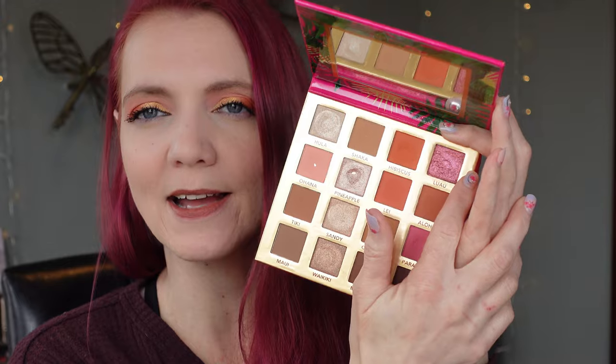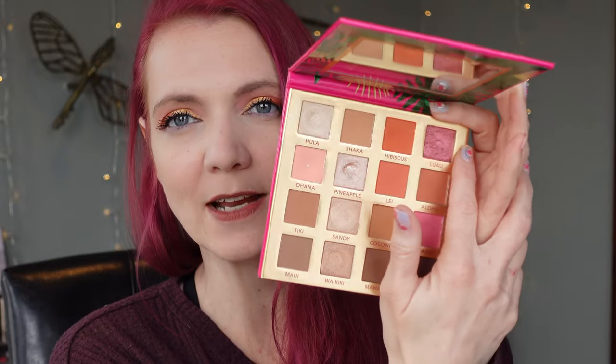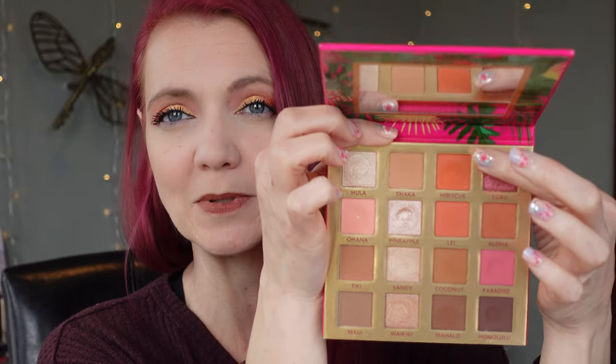I used Shaka only once, Hibiscus three times. This Luau shade I have not decluttered yet, but I am going to declutter it. I did use Luau two more times, and if you saw my get ready with me I told you guys I was going to be decluttering this shade. I just haven't gotten around to it, so this one will probably be gone when you guys see this palette next.